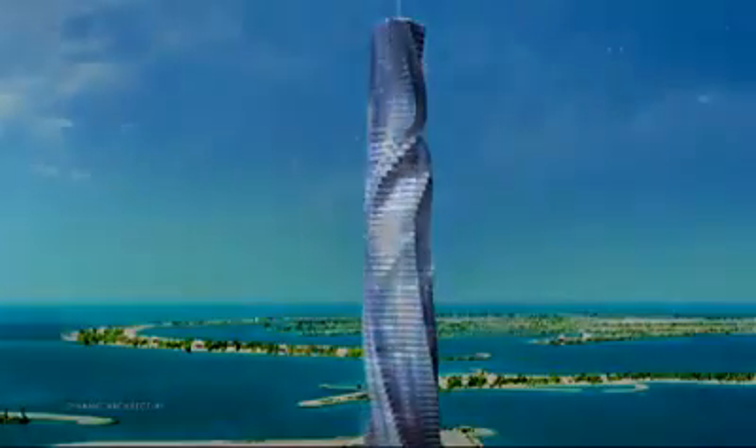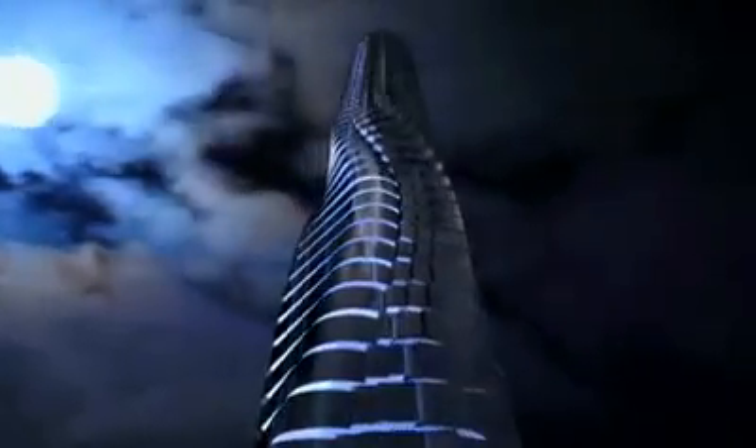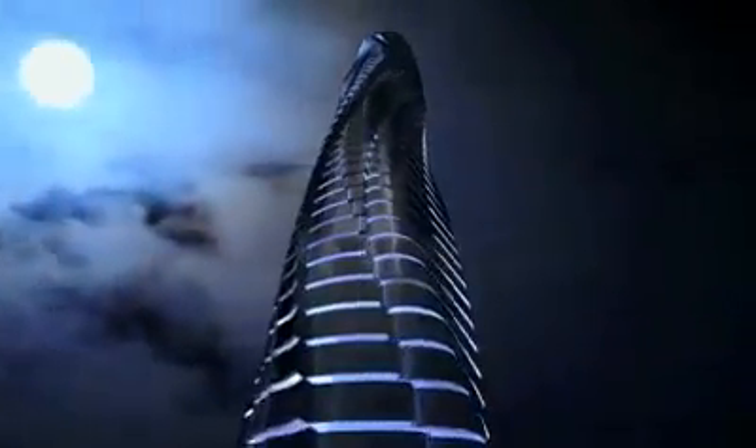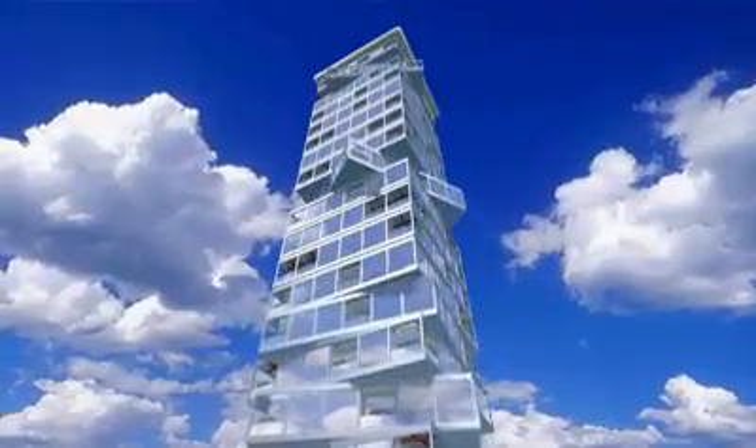It's a concept that challenges some of our basic notions of what a building looks like and what it can do. Each apartment will move independently. You can adjust the speed, stop, and adjust commands — all just voice activated.